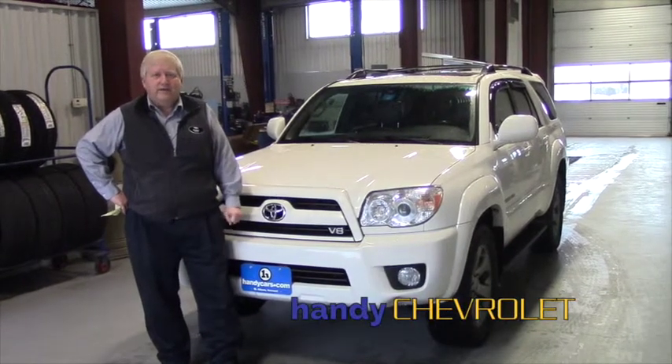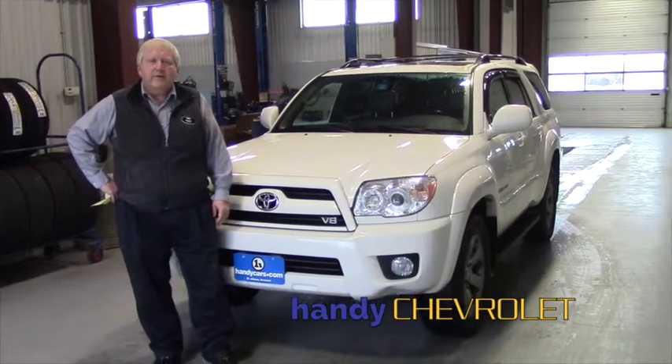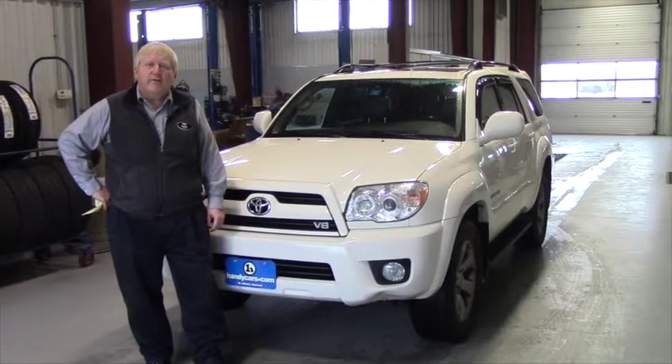Hi, Mark. This is Randy from Handy Chevrolet in St. Albans, Vermont, and you had inquired a few days back regarding this 2008 Toyota 4Runner.